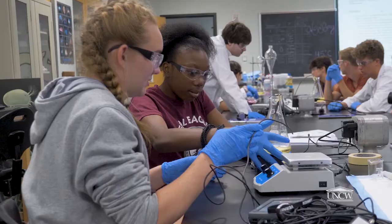All of our programs give students the opportunity to engage with biology, chemistry, geology, and physics. We try to incorporate technology so they understand it's a modern field.